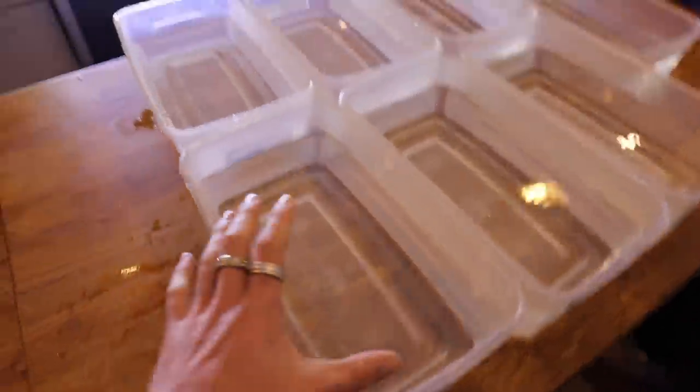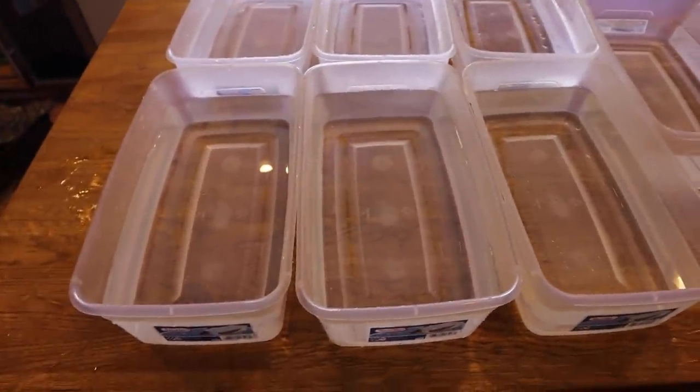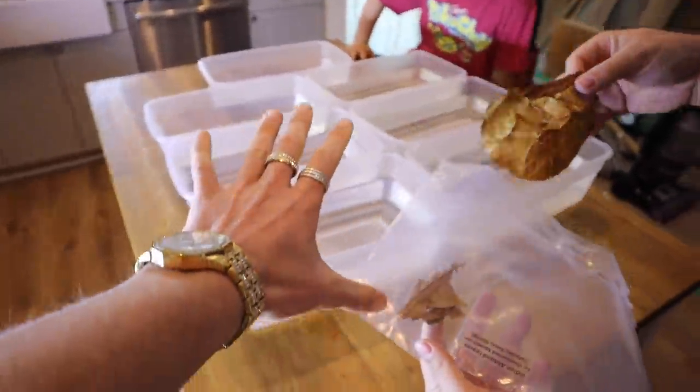All seven tubs are completely filled up with water for the betta fish. We're going to use something called almond leaves — super good for the fish as far as keeping them from getting sick. We're going to break them up and spread them throughout the seven tubs. It also changes the tint of the water, but it's really good for them.